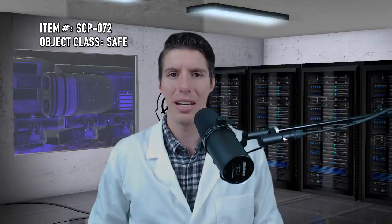Good afternoon, Foundation staff. This is Level 2 researcher Theron Sherman, and the purpose of this broadcast is to brief you on SCP-072. Object Class: Safe.